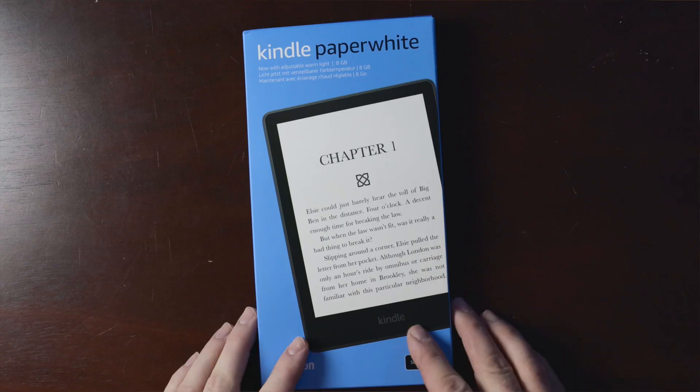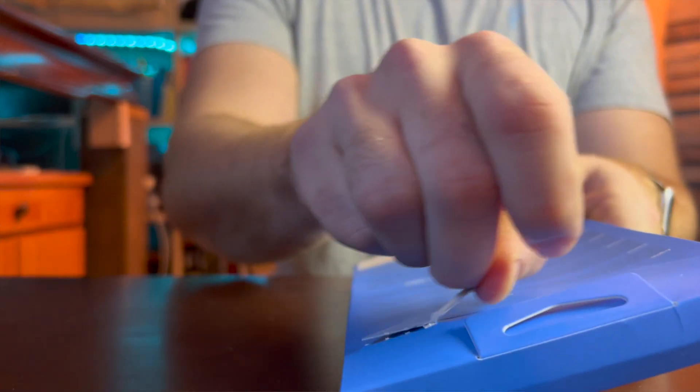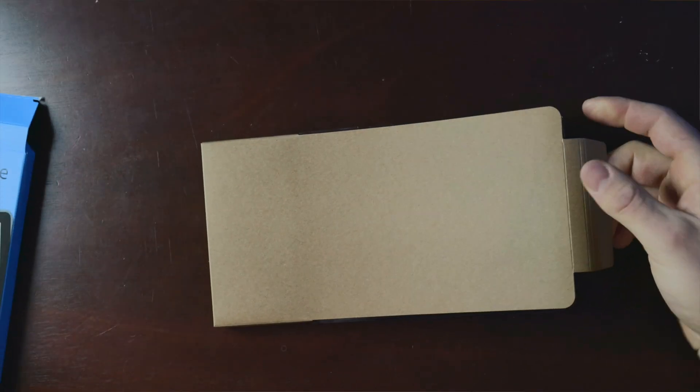I've been using a 2013 Kindle Paperwhite for a very long time, up until this last year with the release of the 2021 Kindle Signature Edition. That's when I decided there are enough reasons to upgrade, and in this video I'm going to talk about some of my favorite features and how it's going to make you a better reader — because that's what's most important when it comes to finding your flow.